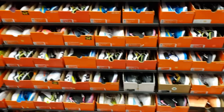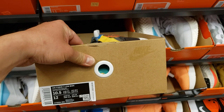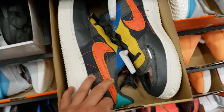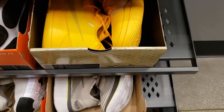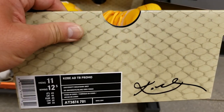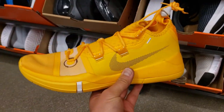Pretty much the same stuff. They have some Black History Month Air Force Ones — no additional discount though, just the 20%, nothing on top of that, that's crazy. Finally got something — got some Kobe ADs, size 11, not too bad.